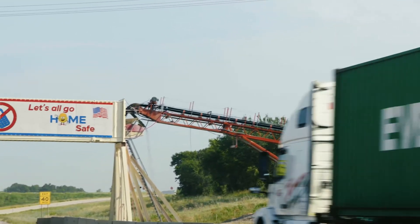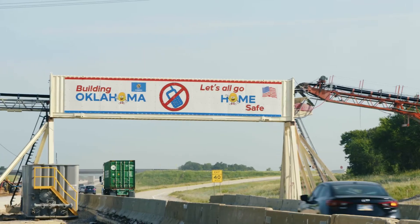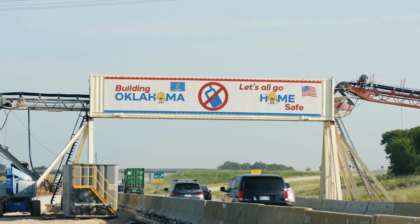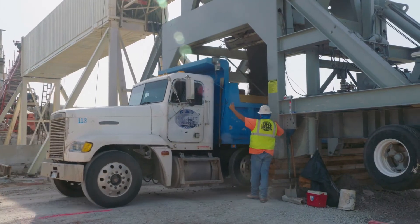This conveyor bridge will eliminate the need for construction vehicles to go from the plant site, merge onto the interstate, and get off at the work area. This will reduce slowdowns in traffic and should improve the safety of the corridor.